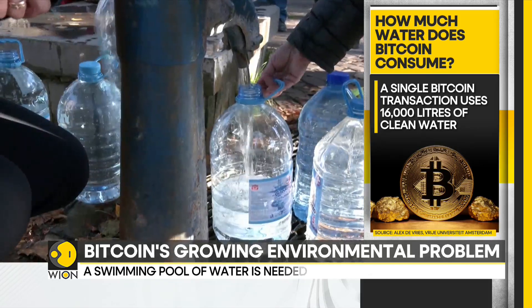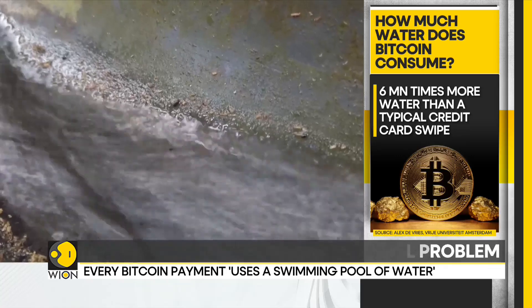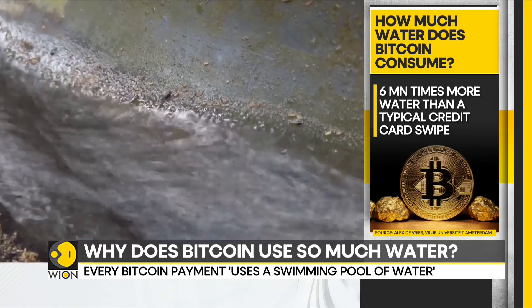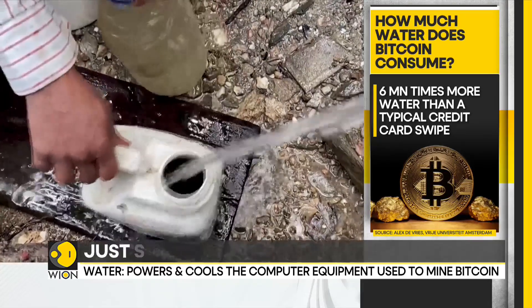The water is used in these transactions to cool the computer equipment used to mine Bitcoin. It is also used to cool the power plants that supply the electricity for those computers.